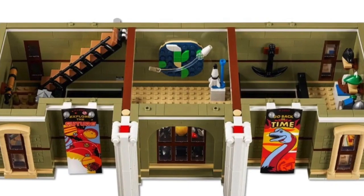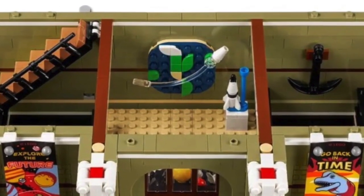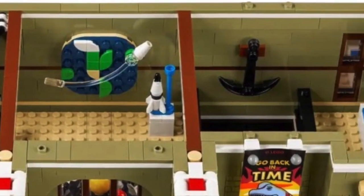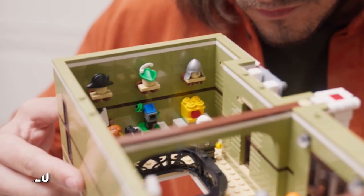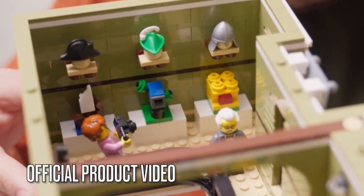This floor has a space exhibit, including the planet Earth on the wall, and a model of the solar system. And another area to the right of this same floor has accessories from classic LEGO themes, like Pirates, Forestmen, and Castle.